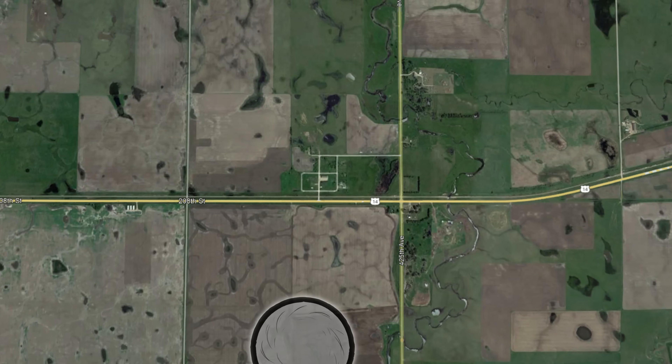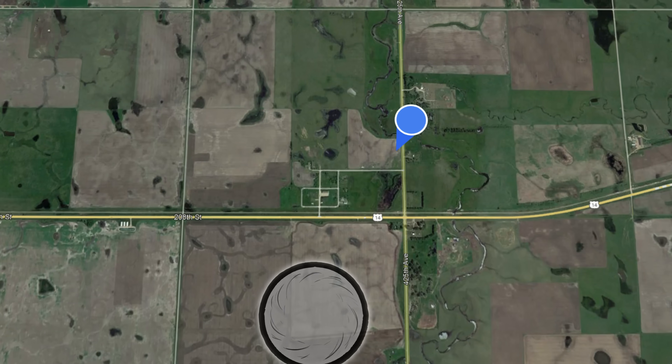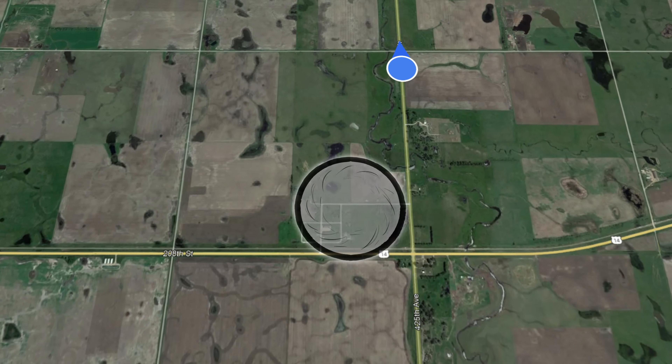Upon the touchdown of the F4, the Geyer family can see the wedge from their home, which is just north of Manchester's center. With a small cellar that's not large enough for the whole family, they make the risky decision to bail by vehicle and race north away from the storm.